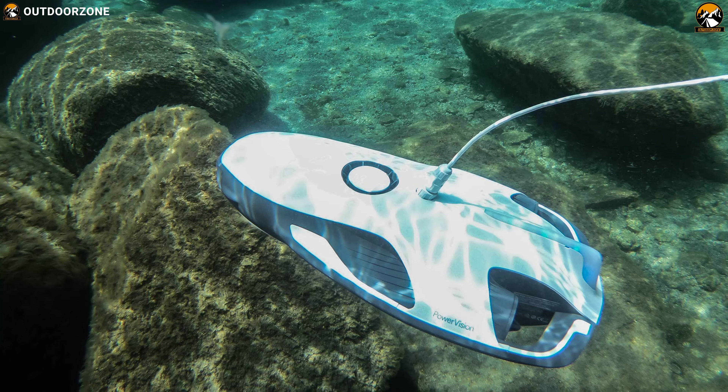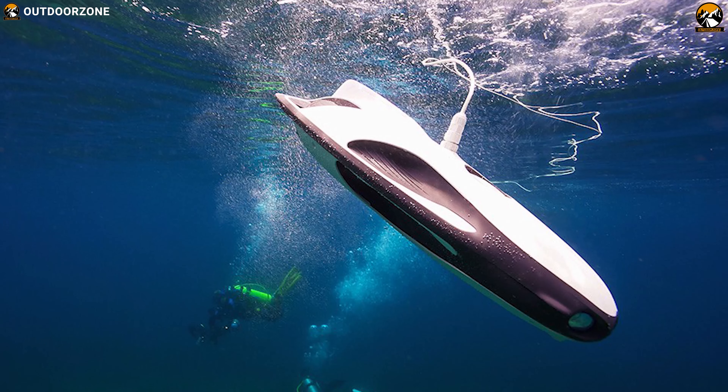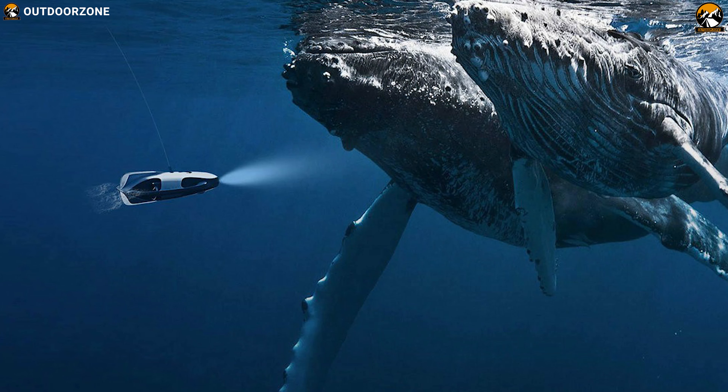If you are searching for a powerful fish finder that is also a drone for futuristic and creative underwater photography, go for the Power Vision Power Ray along with the Power Seeker Fish Finder.